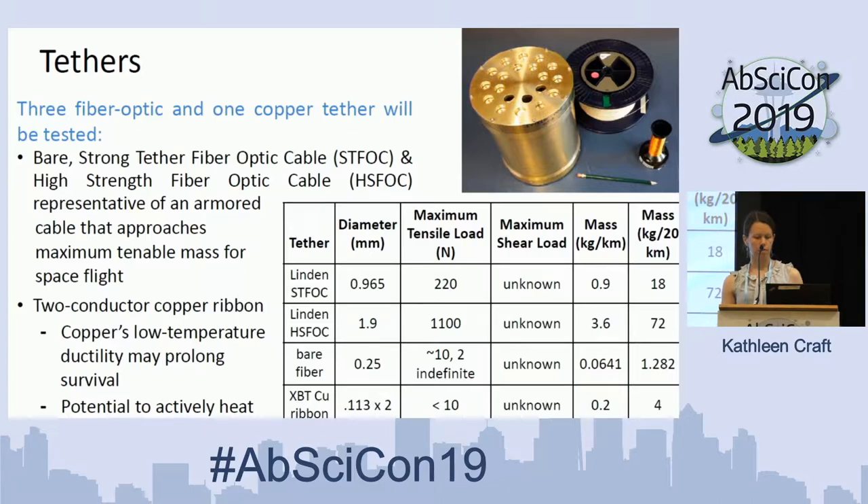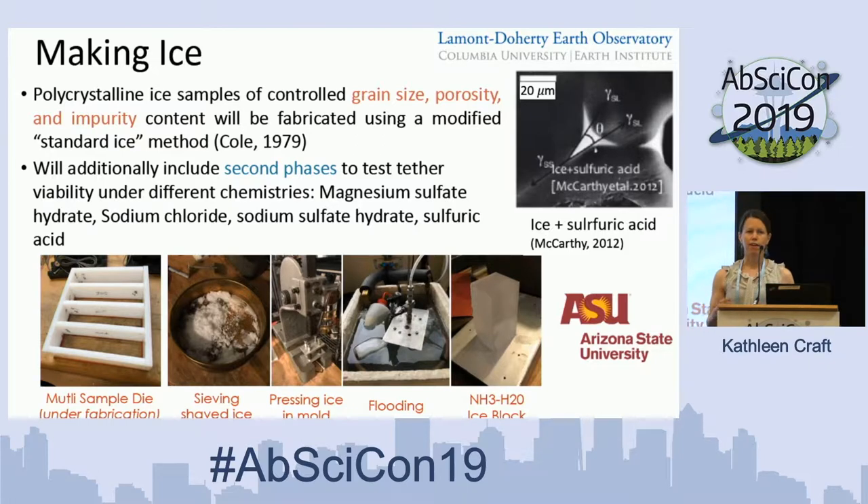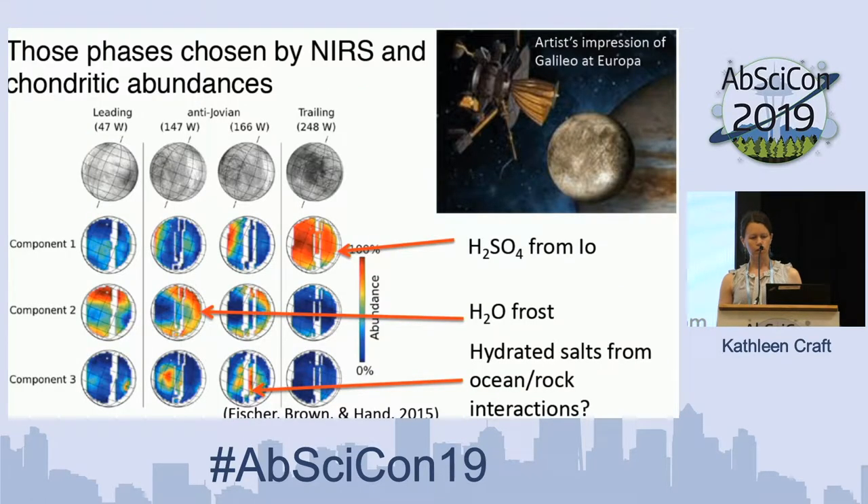To understand how the tethers will behave, we first want to think a lot about the ice they'll be inside. We're exploring parameters like grain size, porosity, and potential impurities — different compositions as well as varying amounts of brines — and incorporating those into the ice we build in the lab. This gives us a good understanding of how ice mechanics change with composition, how grain boundaries and impurities affect the loads placed on the ice and subsequently on the tether. These impurities are informed by observations of Europa, including hydrosulfuric acid, water frost, and hydrated salts from ocean-rock interactions.